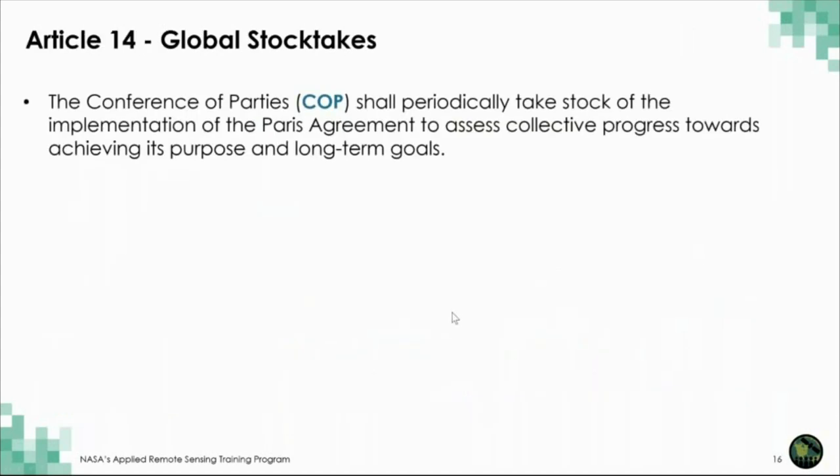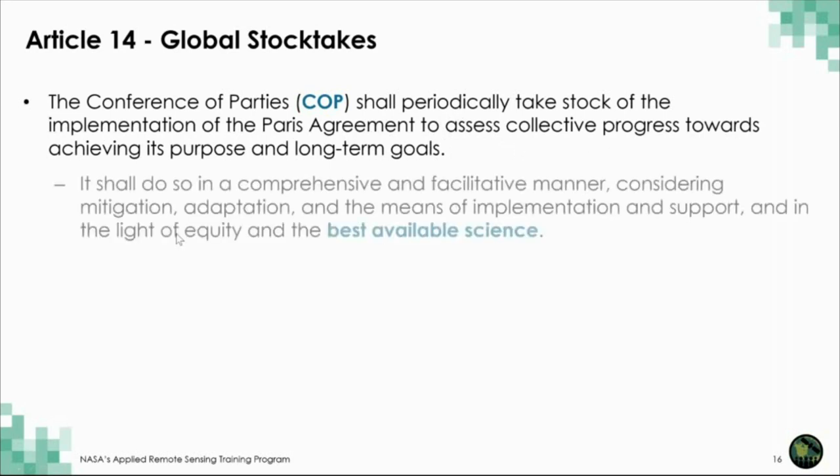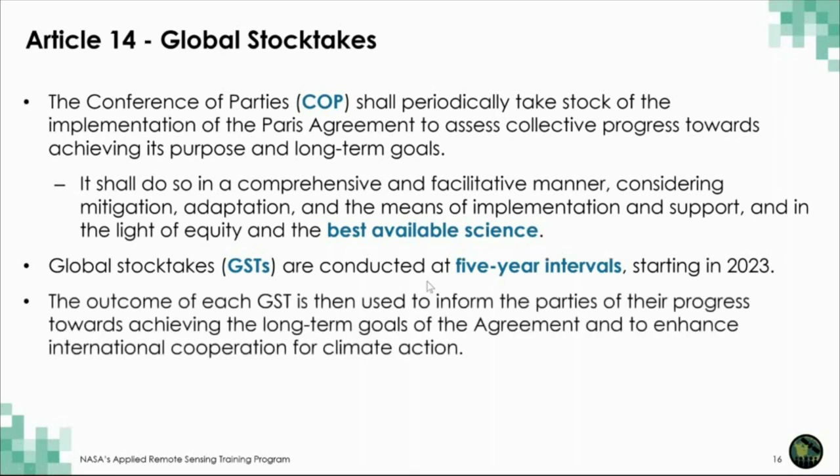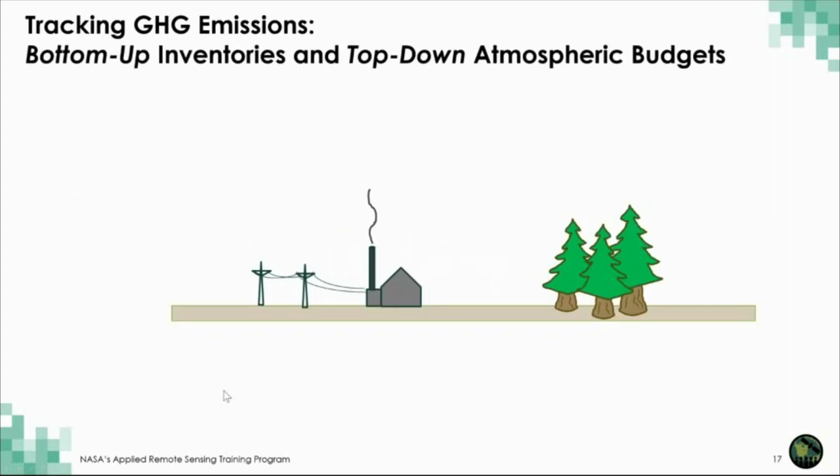Let's look at the global stock takes. The Conference of Parties — the group that implements the United Nations Framework Convention — is supposed to periodically take stock of the implementation of the Paris Agreement to assess collective progress toward its goals, using the best available science. The global stock takes are to be conducted at five-year intervals. The first one is ongoing now and will be completed in 2023. The outcome of each stock take is used to inform parties on their collective progress and to enhance international cooperation for climate action.